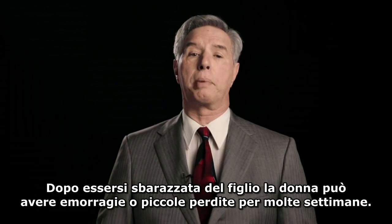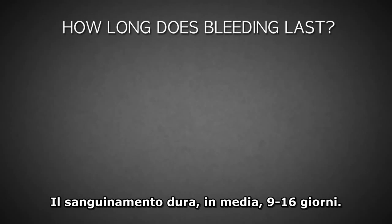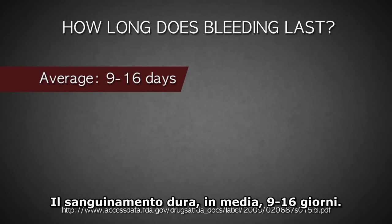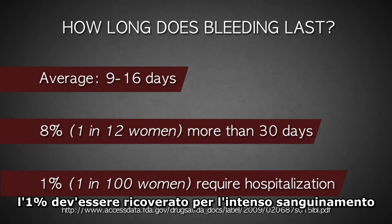After she has disposed of her baby, the woman may have bleeding and spotting for several weeks. Bleeding lasts, on average, 9 to 16 days.